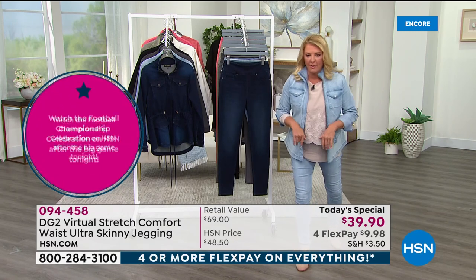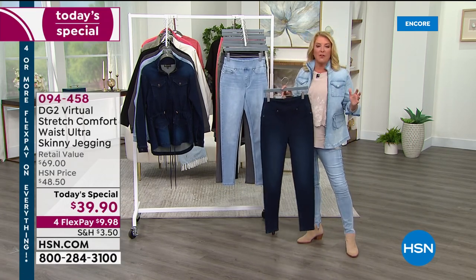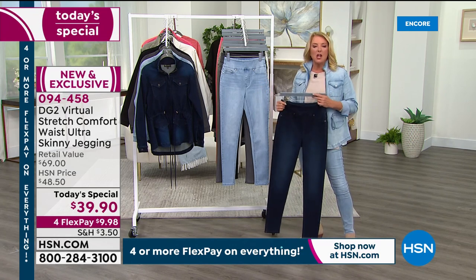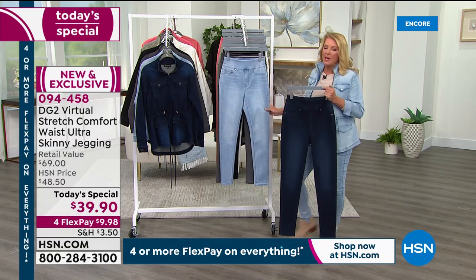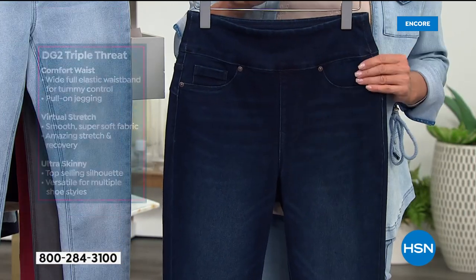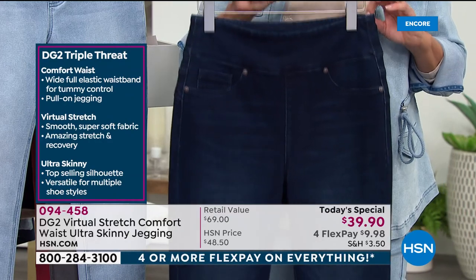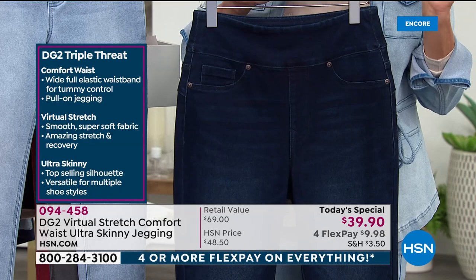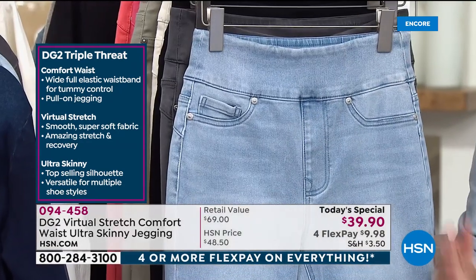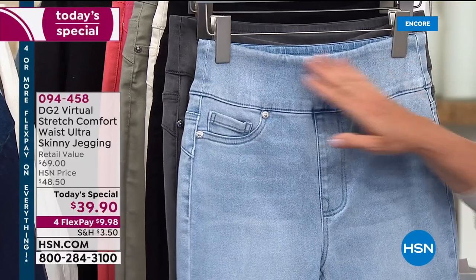If you've never shopped Diane's line, this is 100% where I'd start. We'll have virtual stretch boot cut coming up later, but if you haven't worn jeans in years or feel you just don't fit in jeans, the jegging is where to go. It's everything you love about a legging combined brilliantly with her number one rated virtual stretch fabric, plus the updated comfort band waist.